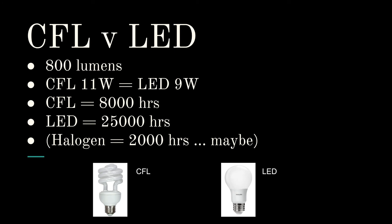A quick note about CFL or compact fluorescent light versus LED. For an equivalent 800 lumens you need an 11 watt CFL. If you already have CFL in your house, you may want to wait till that blows, because a CFL will last you 8,000 hours whereas an LED light will last 25,000 hours — about four times longer than the old halogen lights. My advice is to wait till your CFL lights blow before changing to LED, whereas if you have halogen lights then it's definitely worth changing straight away to LED.